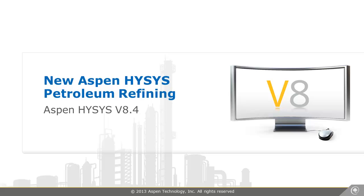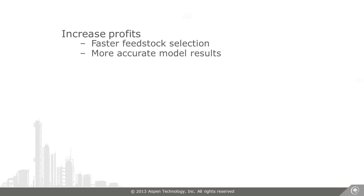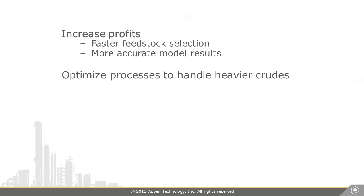Using the new Aspen HYSYS Petroleum Refining in V8.4, we were able to increase profits with faster feedstock selection and more accurate model results. We're also now able to optimize our process to handle these heavier crudes to avoid bottlenecks with the rigorous delayed coker and vis breaker models.